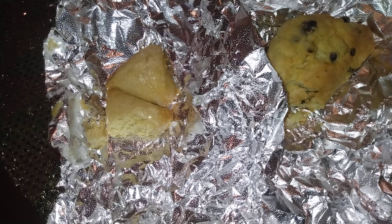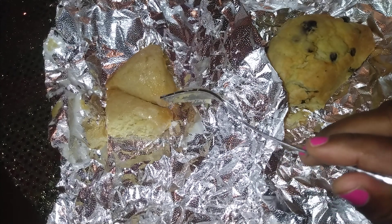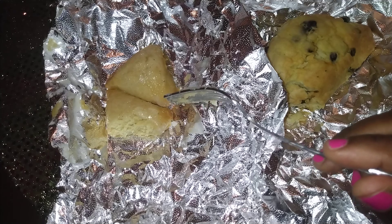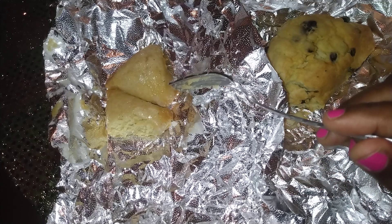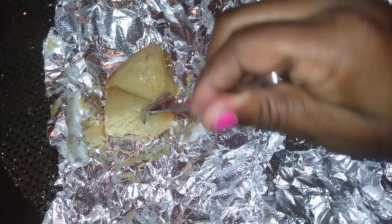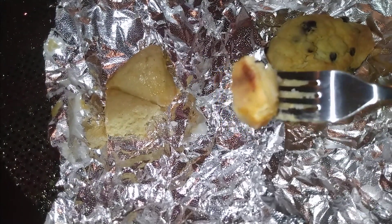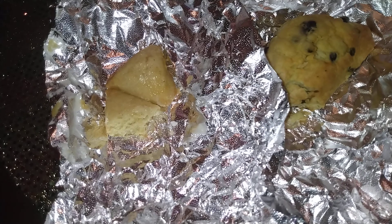I'm gonna tell you something — on the outside of the petite vanilla bean scone you have like a drizzle of vanilla icing. For those of us who love sweets, that just takes it to a whole other level.